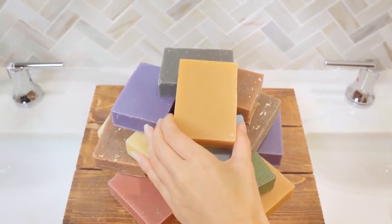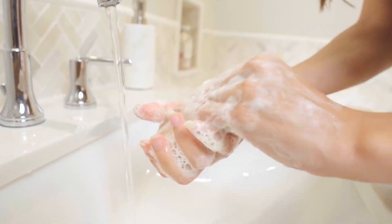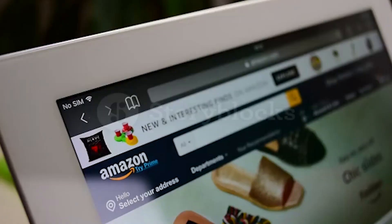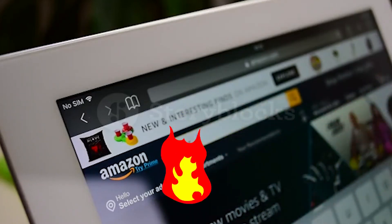Hey guys, in today's video I will be reviewing the top 10 best whitening soaps for dark skin. I made this list based on my personal experience, trying products based on quality, durability, customer reviews, and more. If you want the best pricing and more information, you can check the description link below.